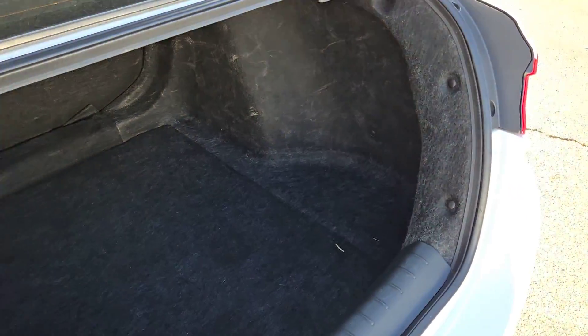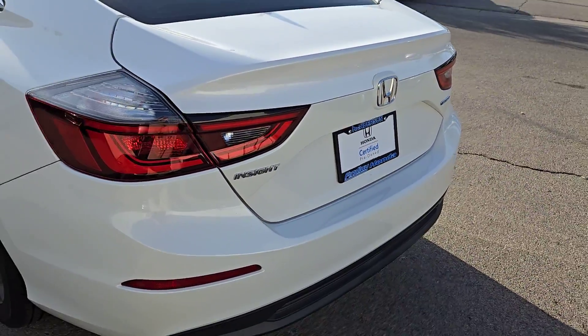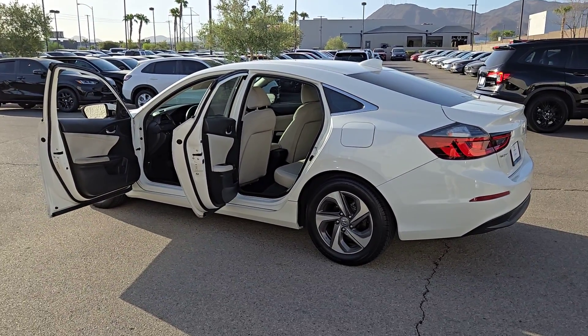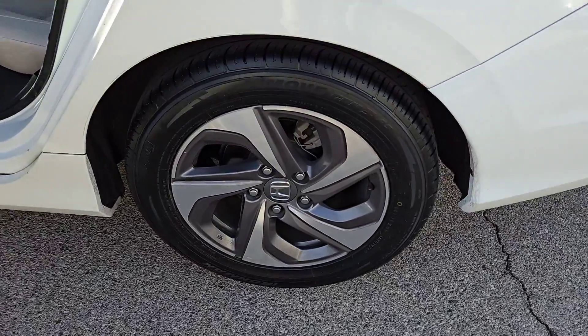These are just some of the great options this vehicle comes with: pre-collision system, backup camera, satellite radio, alarm, tire pressure monitoring system, side airbag, driver illuminated vanity mirror, engine immobilizer, bucket seats, cruise control.